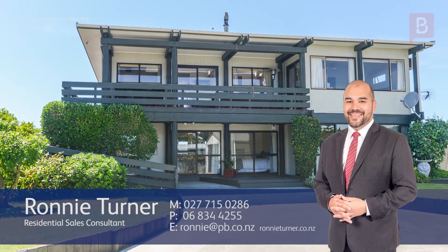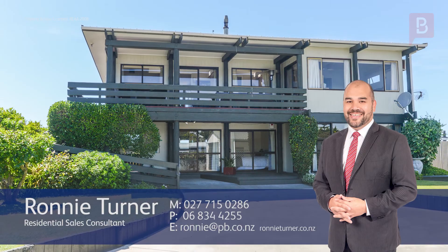Thanks for watching. If you've got any queries at all, please don't hesitate to contact me — I'd be more than happy to help. Call Ronnie anytime on 027 715 0286. Thank you.